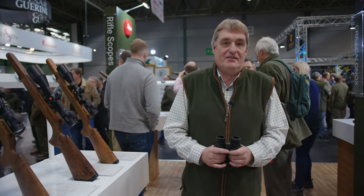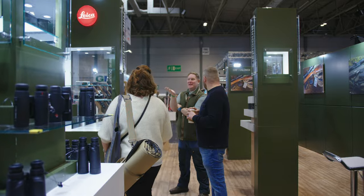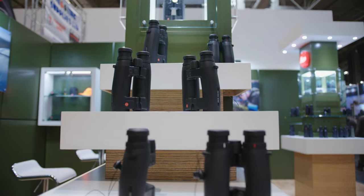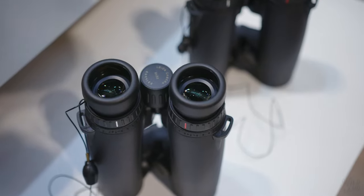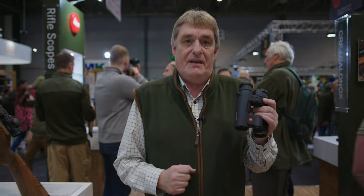Hi, welcome to the Leica stand at the 2022 British Shooting Show. We'd like to introduce our new GeoVid Pro. It's a brand new rangefinder — the first premium compact binocular in the market. This model won't be available in the UK until April, but luckily our head office got it to me yesterday.